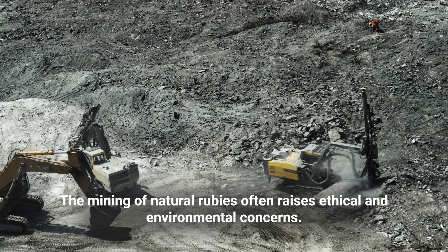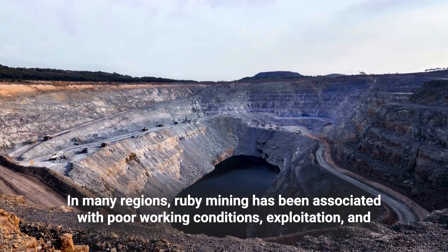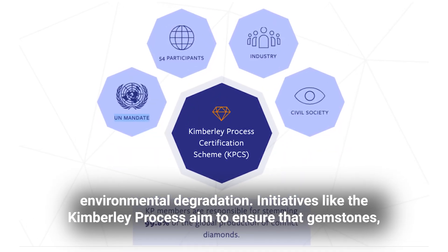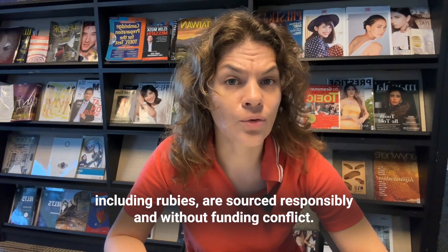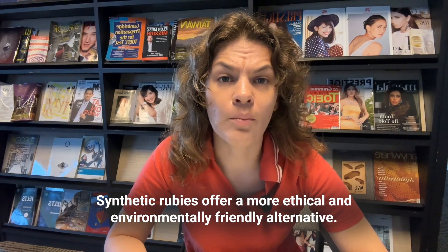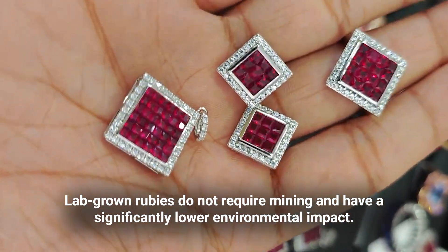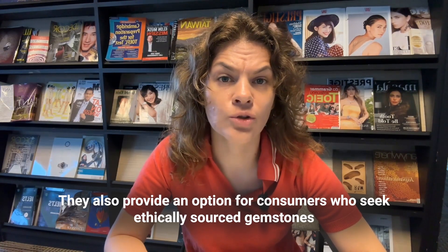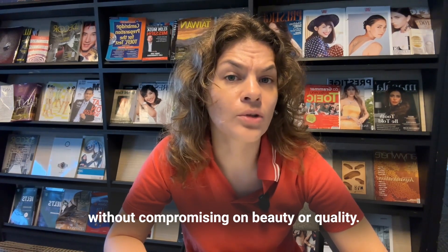The mining of natural rubies often raises ethical and environmental concerns. In many regions, ruby mining has been associated with poor working conditions, exploitation, and environmental degradation. Initiatives like the Kimberley Process aim to ensure that gemstones, including rubies, are sourced responsibly and without funding conflicts. Synthetic rubies offer a more ethical and environmentally friendly alternative — lab-grown rubies do not require mining, have a significantly lower environmental impact, and provide an option for consumers who seek ethically sourced gemstones without compromising on beauty or quality.